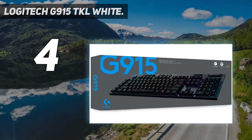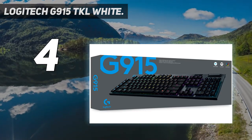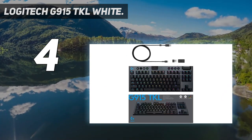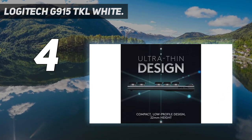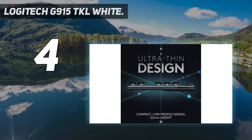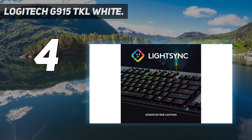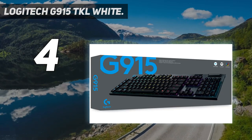The G915 TKL White is part of a series of machined aluminum gaming keyboards with high-speed optical mechanical switches. Although the series includes both full-size and TKL (tenkeyless or 80%) keyboards, wired and wireless options, and a variety of switches, only the G915 TKL is available in white. The only white version uses the tactile keys, which are smooth and quiet with a good bounce. If you prefer clicky or linear switches, you'll need to get it in black or find another keyboard.